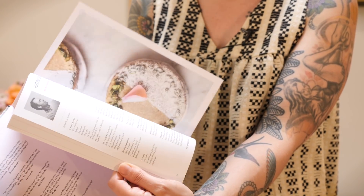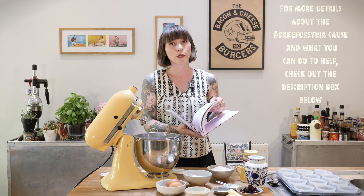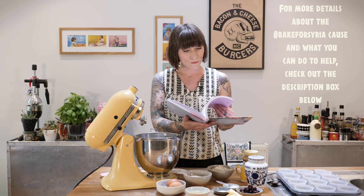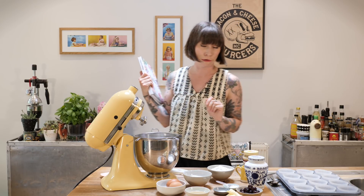The proceeds will be going to UNICEF and it is a really fantastic book. I feel very privileged to have been asked to do it. There are tons of amazing chefs that have contributed, including my good friend Ellie Pear. Dominique Ansel is in there too — loads of brilliant recipes, the photography is absolutely amazing. It's available on Amazon now and other good retailers.